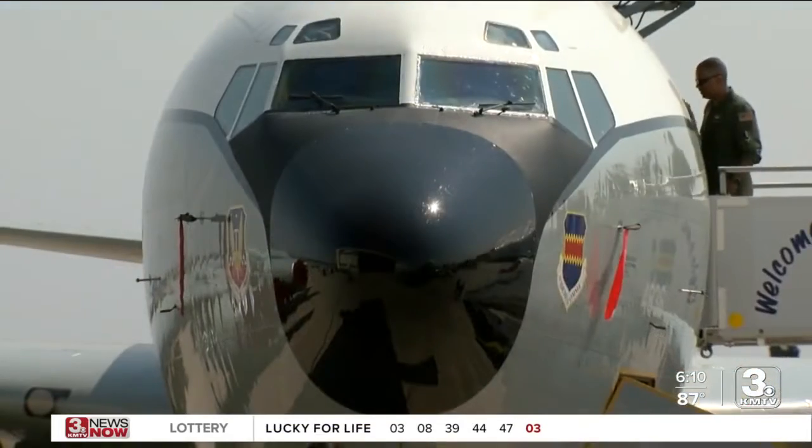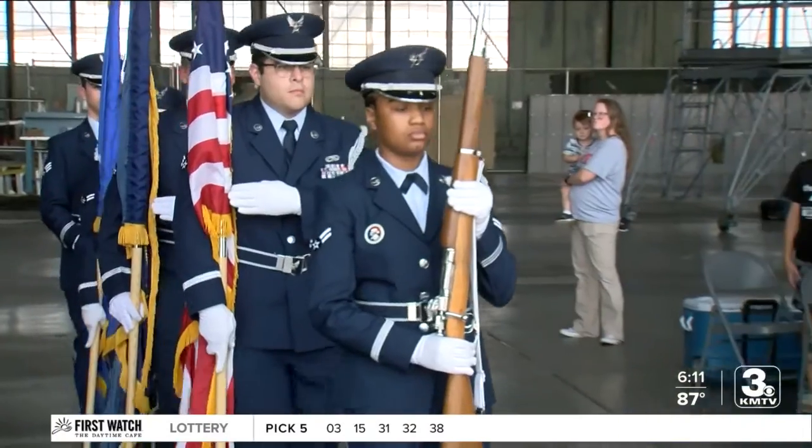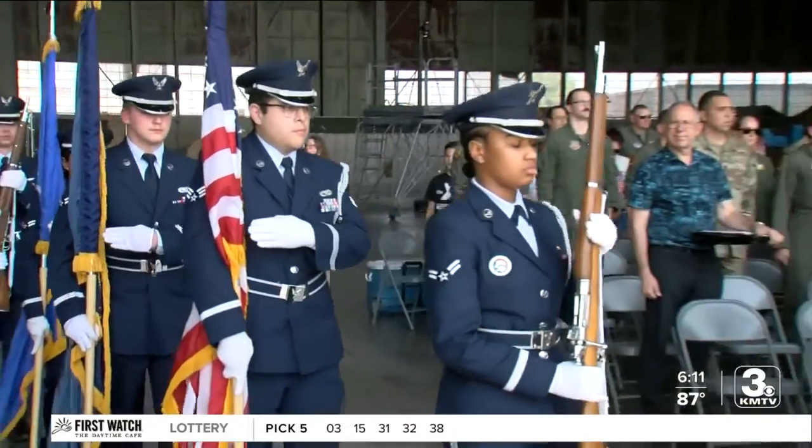The new WC-135R allows us to be more efficient and to stay airborne longer. It allows us to have more crew on board, doing a more efficient job of assessing the atmosphere, analyzing the particulates, and getting the data back to the scientists faster.